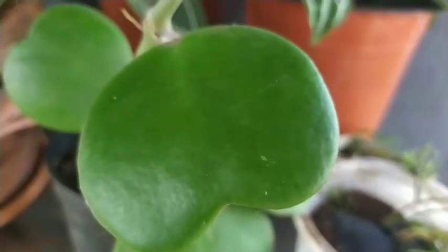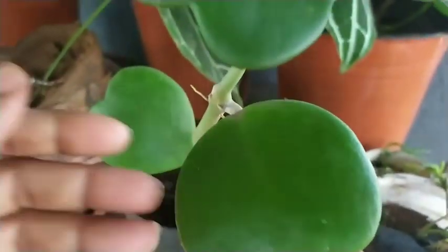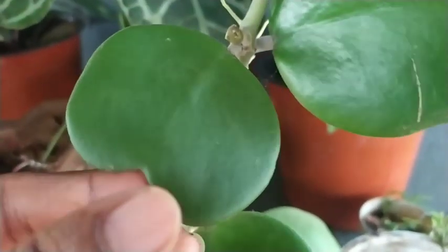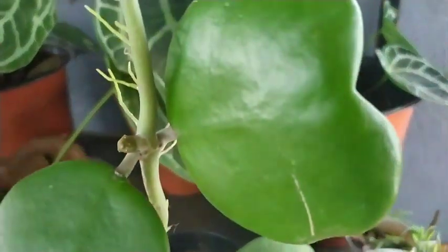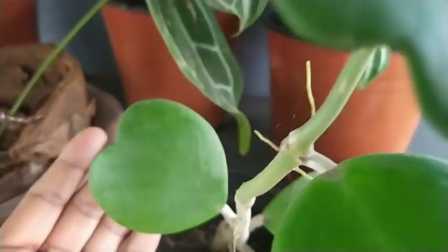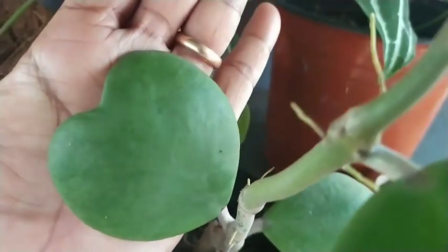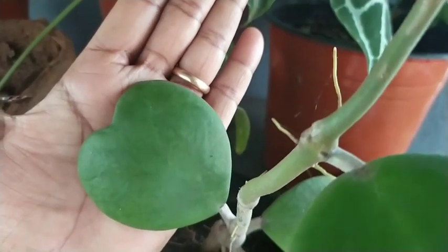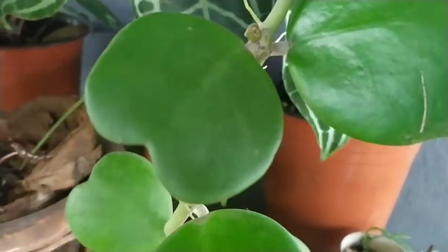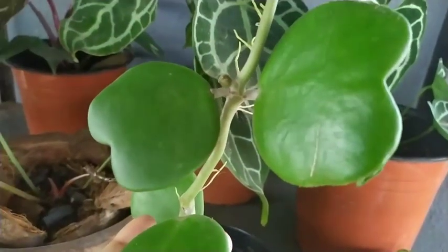The next one is my Hoya kerrii. This plant is sold especially on Valentine's Day as a sweetheart plant because of the shape of its leaves. What they do is cut out one leaf and plant it in a small, beautiful pot to sell for plant lovers. It's an excellent gift to receive on Valentine's Day. It's a succulent — easy to care for, easy to maintain. Just give it succulent soil, water it once a week, and you have a beautiful heart-shaped leaf plant in your garden.